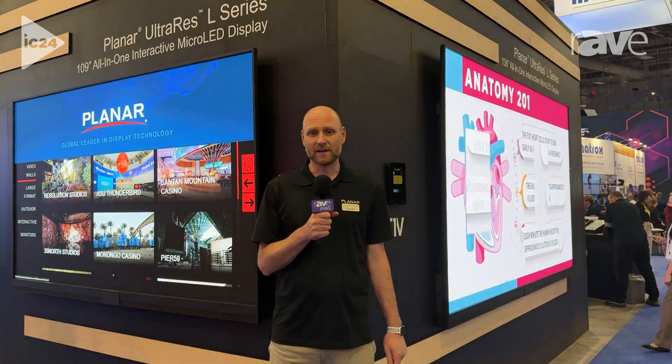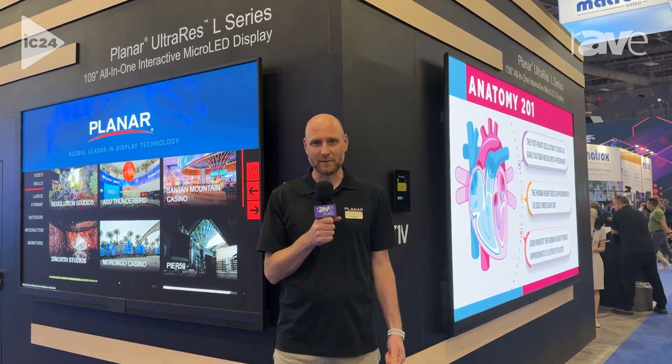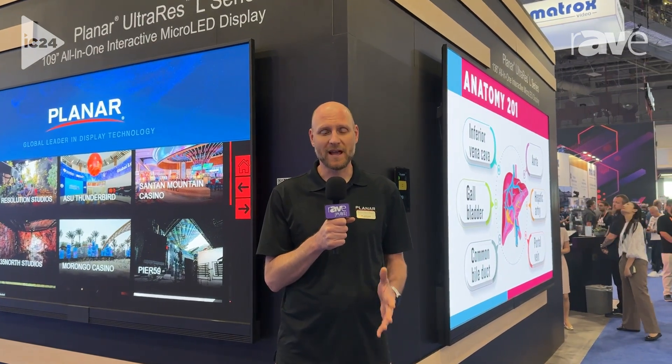Hi, this is Jeremy Sternhagen with Planar Systems. We're at InfoComm 2024 in Las Vegas, and I'm here to tell you about our UltraRes L product family. We've had this product family for about a year, and we're very pleased to announce here at InfoComm that we have some additions.